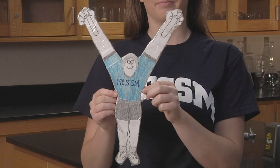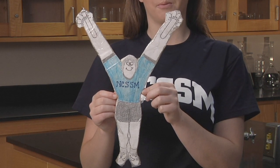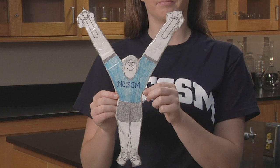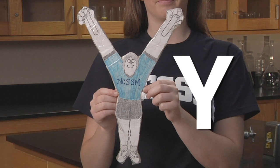Here, we have a really big cutout we call Balancing Bernie. Let's use Bernie to further demonstrate what we just learned. First, what shape does Bernie remind us of? Yep, it's the letter Y.